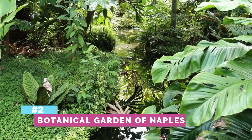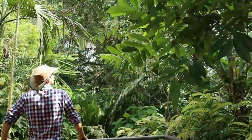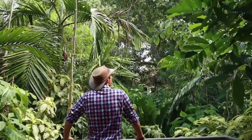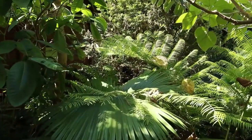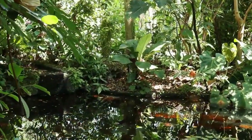Number two is the Botanical Gardens of Naples. This is a beautiful 100-acre area with over 1,000 plant species. If you like orchids, they have a beautiful orchid area, and there are a lot of flowering plants as well. Guided tours are currently offered in season, from November to April, when the weather is cooler. My suggestion is to bring a sack lunch and enjoy their picnic area — it is peaceful.